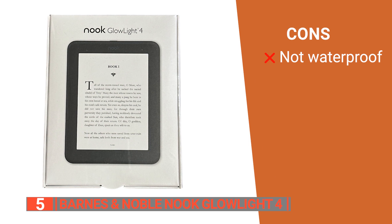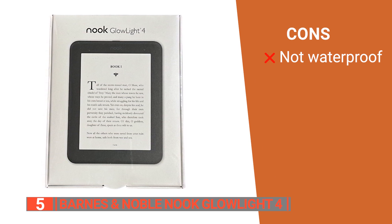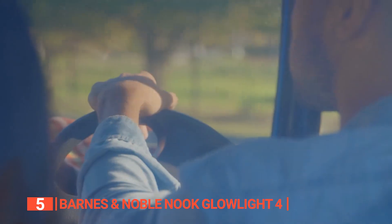However, it's not waterproof, so you have to be careful with using it while at the beach or while enjoying a cup of coffee. The Barnes & Noble Nook Glowlight 4 is a popular e-book reader with useful features and long battery life, making it ideal for long road trips or just relaxing in coffee shops with a good novel.